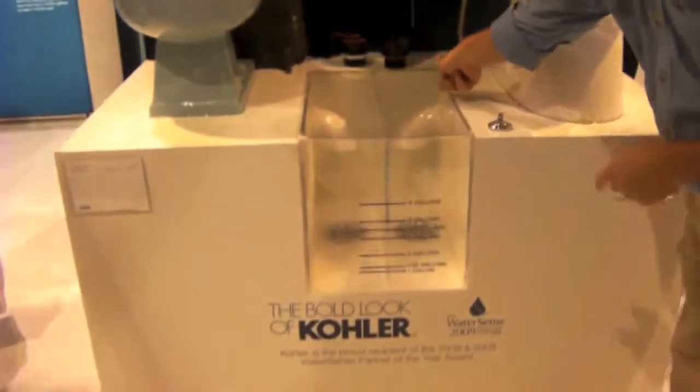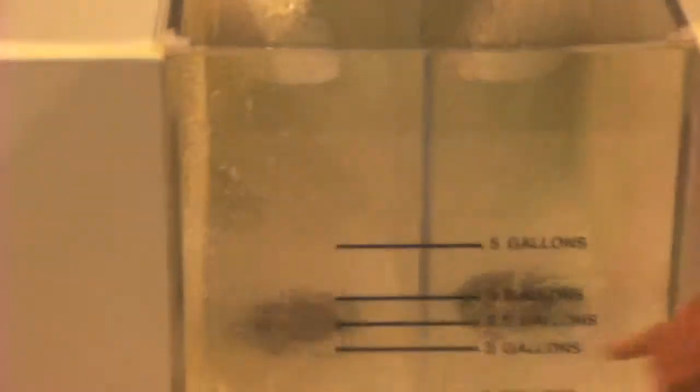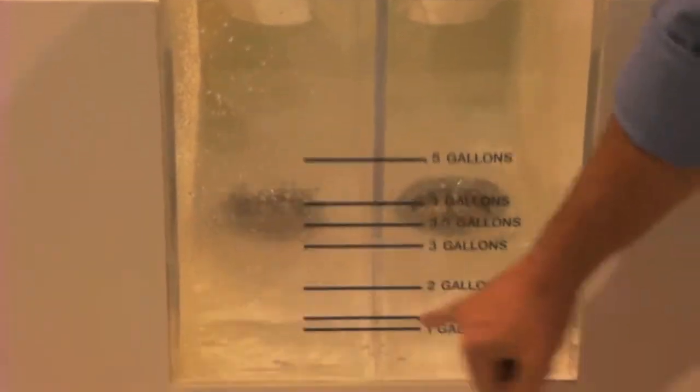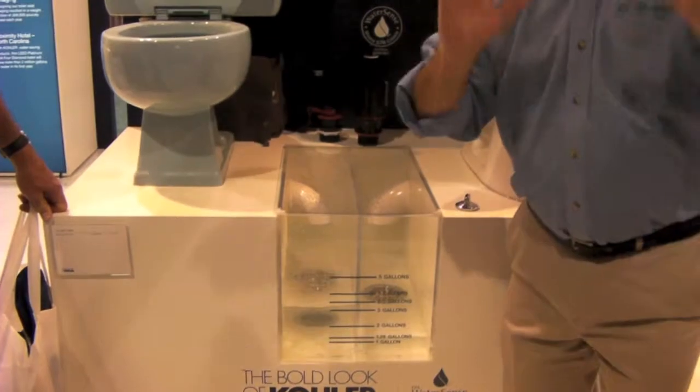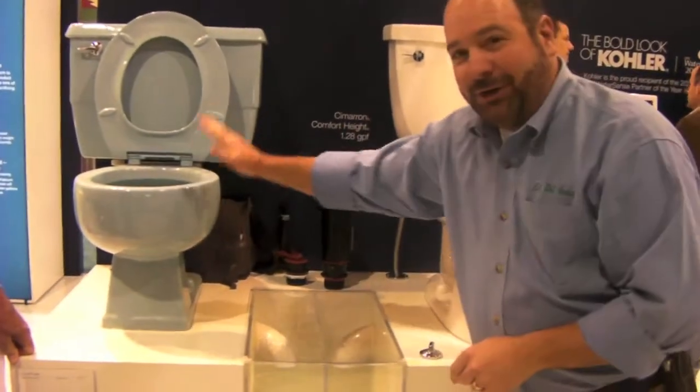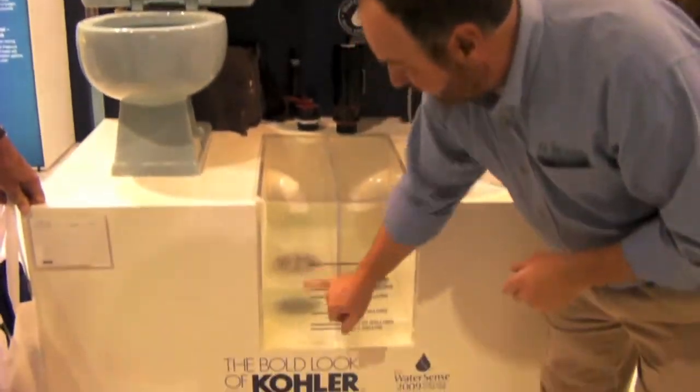I'm going to flush both of them — here we go. Watch this. Here comes our power surge. In a matter of a couple of seconds, we flush 1.28 gallons and that toilet's done. Check this one out — it's like a fire hydrant, going and going and going. Unfortunately, every time you flush your old toilet, that's all the water you're wasting.